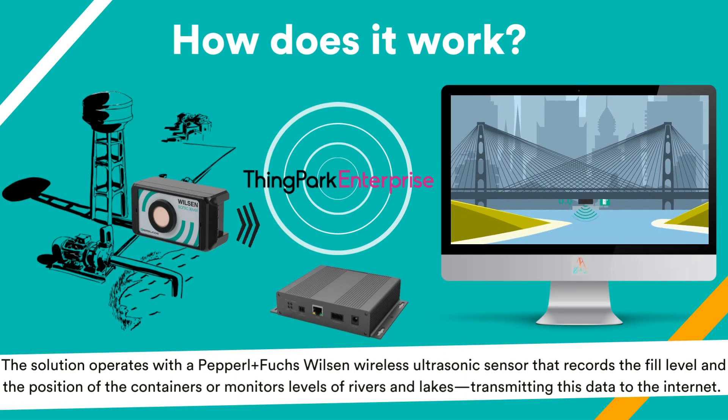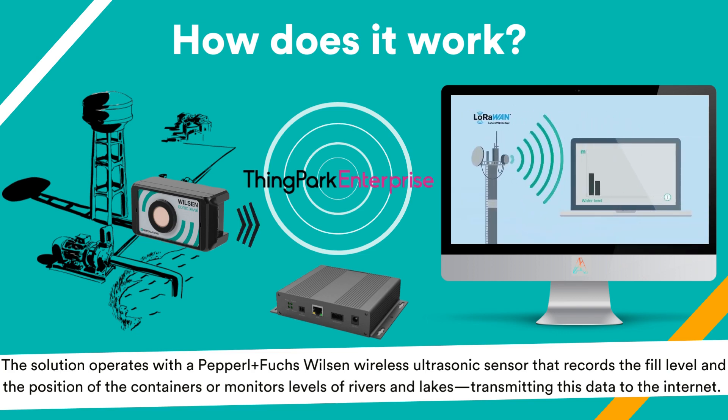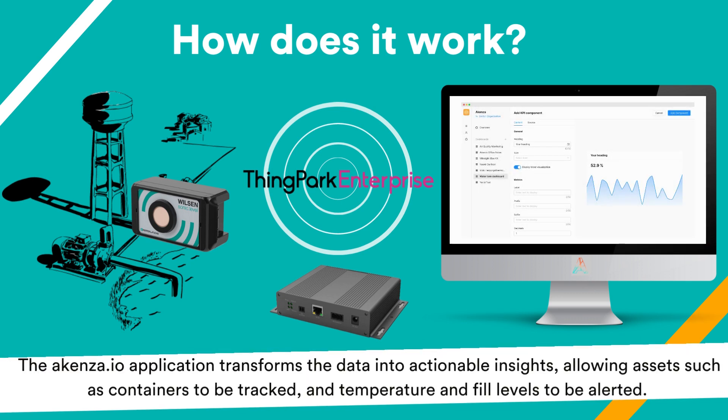The solution operates with a Pepperl+Fuchs wireless ultrasonic sensor that records the fill level and the position of the containers, or monitors levels of rivers and lakes, transmitting this data to the internet.